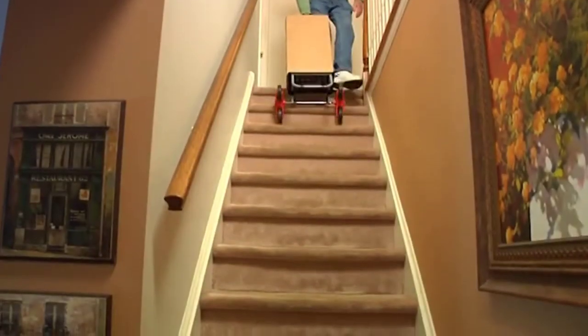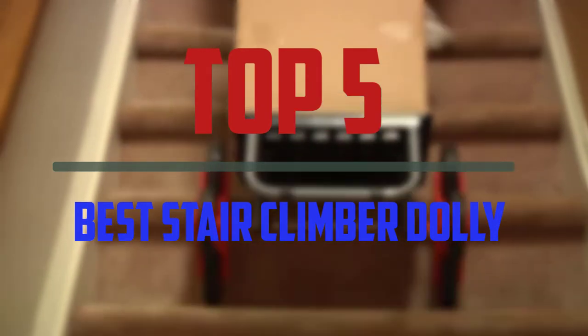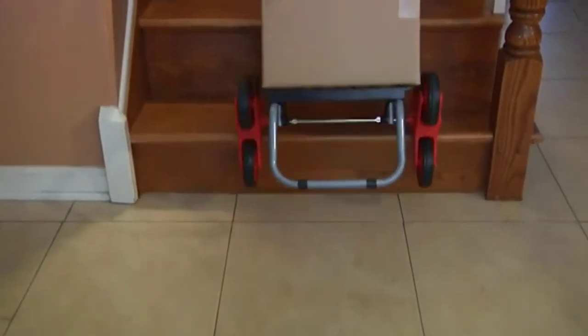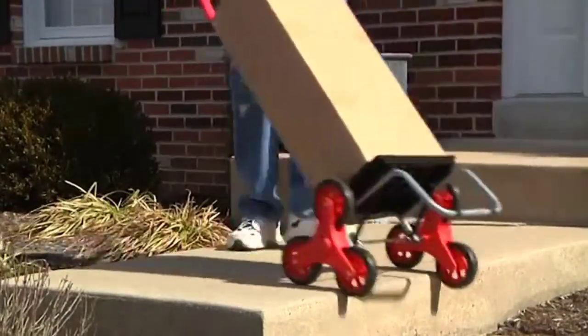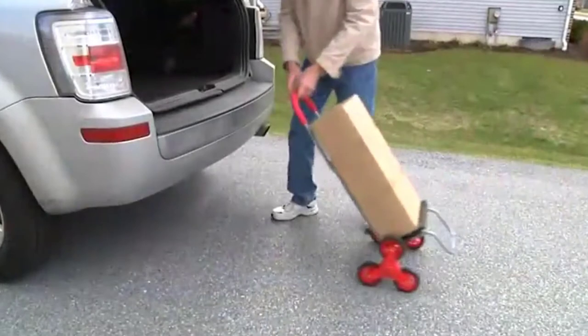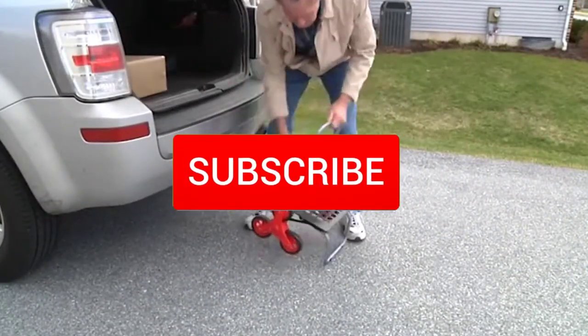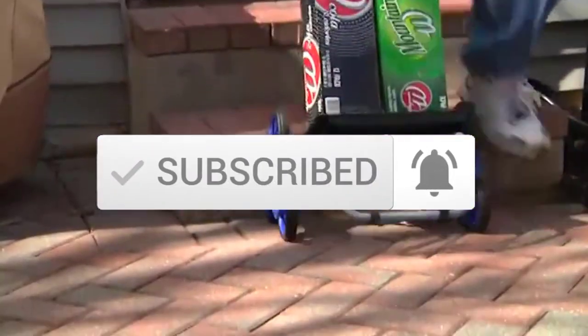Hello everyone, welcome to our new video. In today's video we break down the top 5 best stair climber dollies that are available on the market. I tried to make the list based on their popularity, quality, price, durability, user opinions and more. If you need more information about these products, please check the link in the description section below. And make sure you subscribe to more videos. Okay so let's get started with the video.